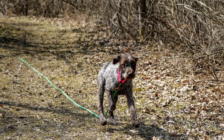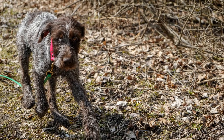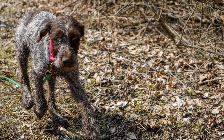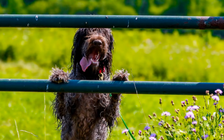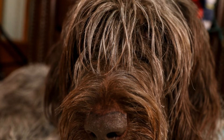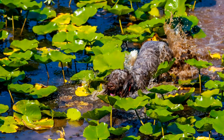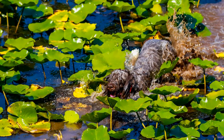Wire-haired Pointing Griffon versus Hunting Blue Tick Coonhound — a breed comparison. When it comes to choosing a hunting dog, there are many factors to consider. Two popular choices among hunters are the Wire-haired Pointing Griffon and the Hunting Blue Tick Coonhound. Both breeds possess unique characteristics that make them well-suited for specific hunting tasks. In this video, we will compare and contrast the two breeds to determine which is the better hunting companion.